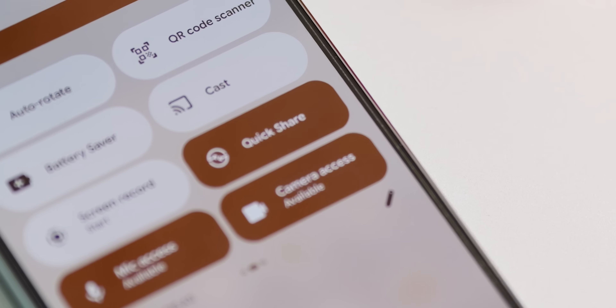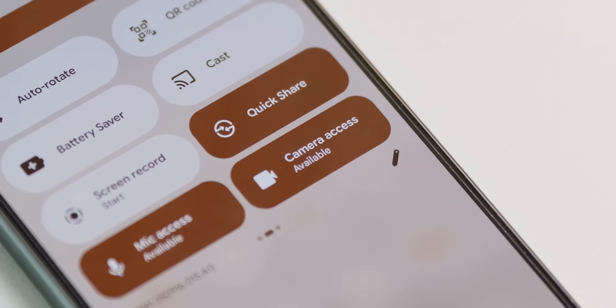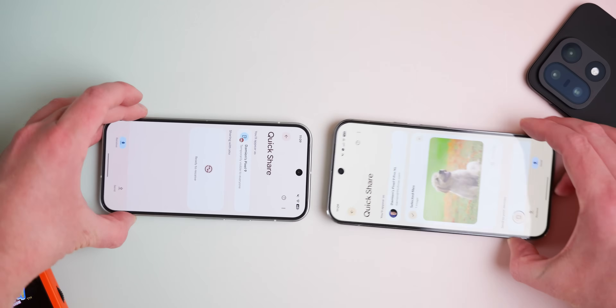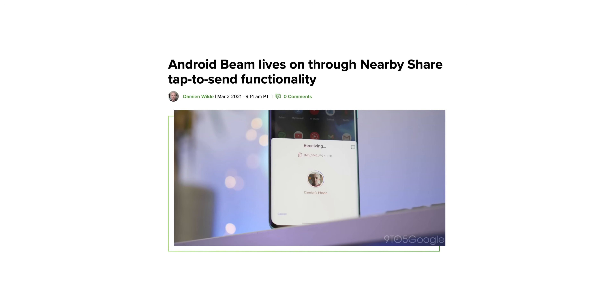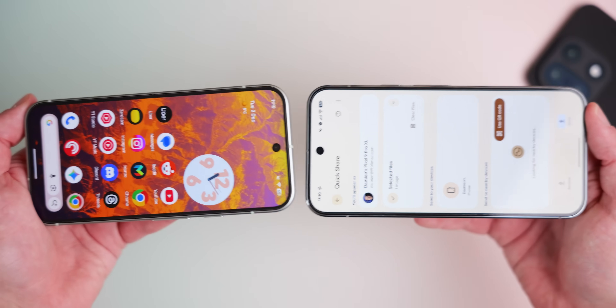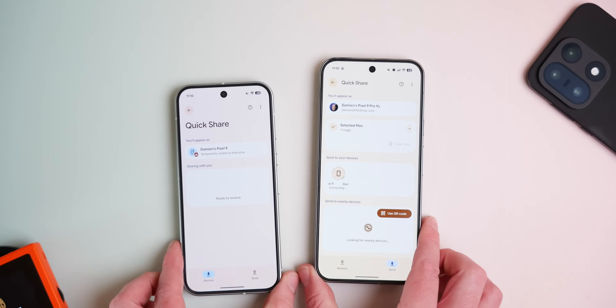Another feature coming back to life — if you recall Android Beam or the tap-to-share feature on iOS — Quick Share now has its own version in Android 16 QPR2. You can tap the top of your phone to another phone when Quick Share is open to connect with that device and have settings shared instantly. The old method of tapping the back of your phone to another phone still works, but this new sending option is great for iOS converts and, at least in our testing, works with a little more consistency.